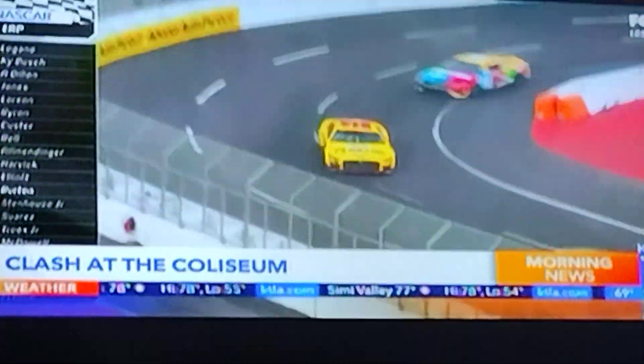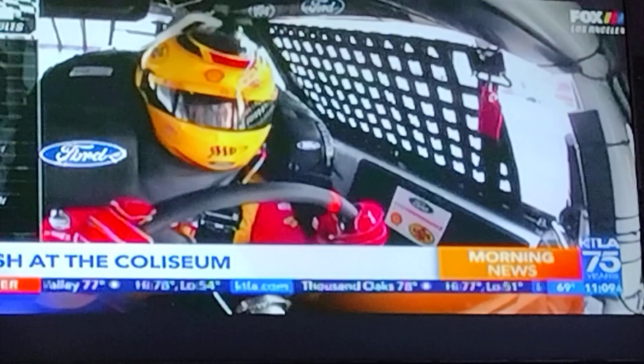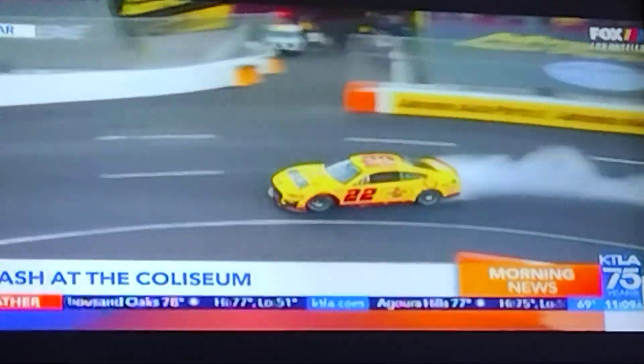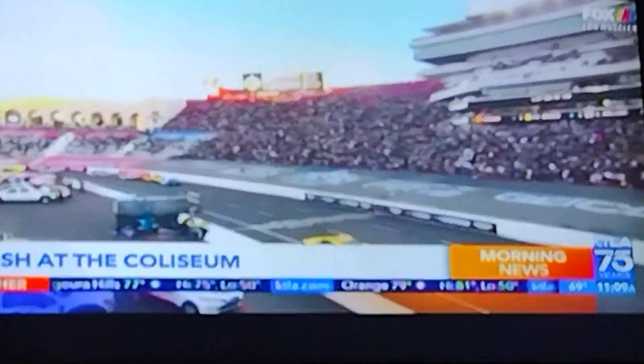Sponsored by Credit One Bank. Joey Logano leads — I was here on Sunday watching this — thrilling into NASCAR's Clash at the Coliseum. Joey Logano came out victorious. The 150-lap preseason exhibition race took place on a temporary paved quarter-mile track built over the Coliseum's football field.